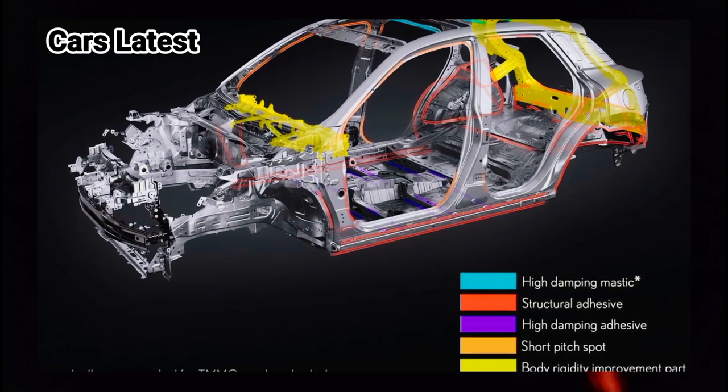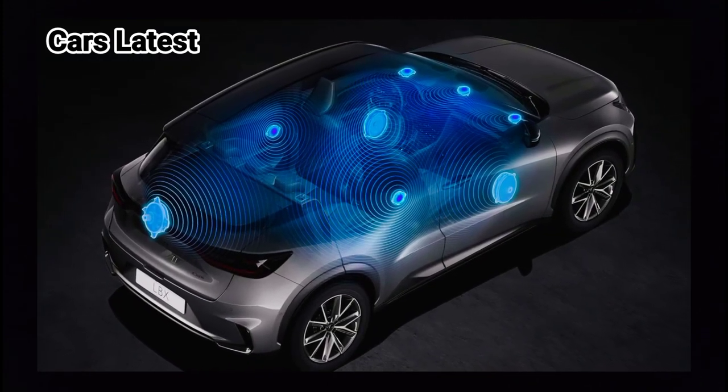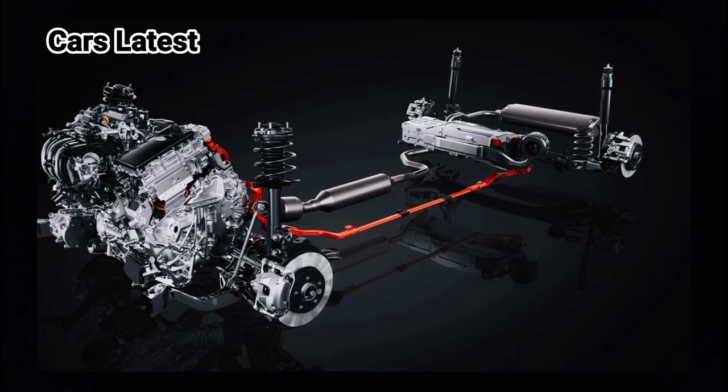Lexus has once again teamed up with Mark Levinson, which supplies the 13-speaker sound system that comes along with a subwoofer.